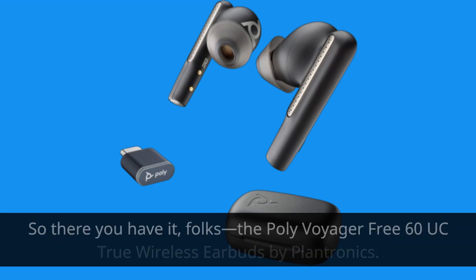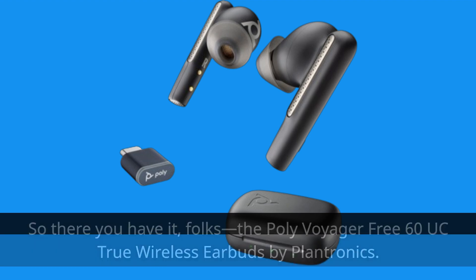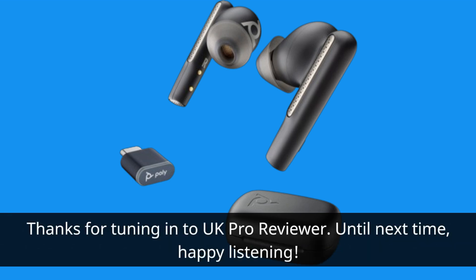So there you have it, folks. The Poly Voyager 360UC True Wireless Earbuds by Plantronics. With top-of-the-line features, unmatched performance, and a sleek design, they're truly the best wireless earbuds on the market. Thanks for tuning in to UK Pro Reviewer. Until next time, happy listening.